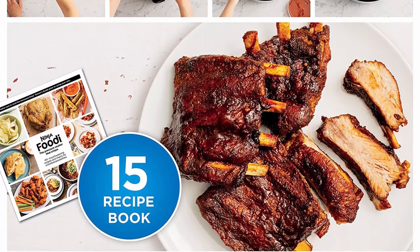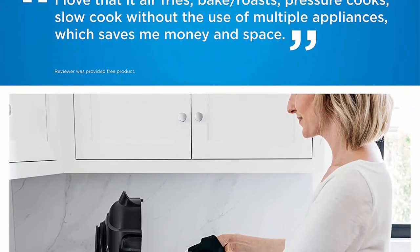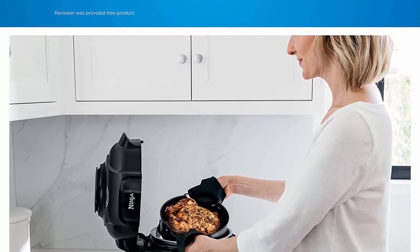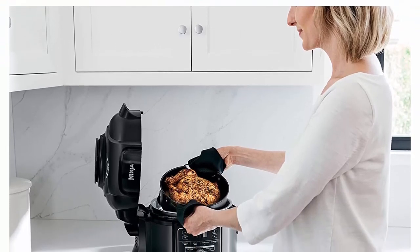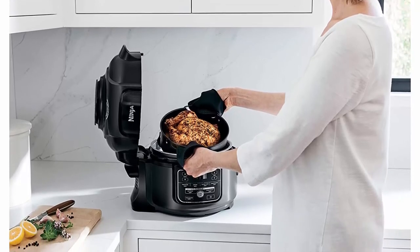7 functions include pressure cook, air fry/air crisp, steam, bake/roast, slow cook, yogurt, and sear/sauté. 14 safety features, passed rigorous testing for safety certification, giving you peace of mind.